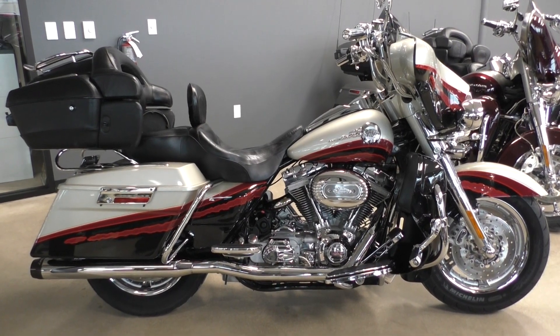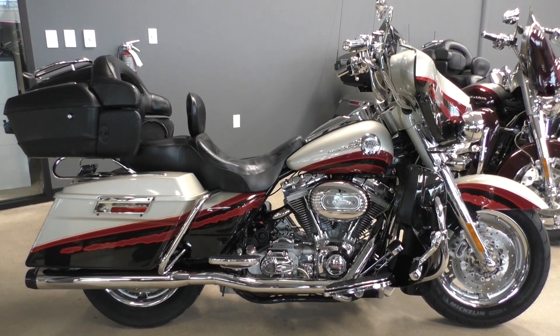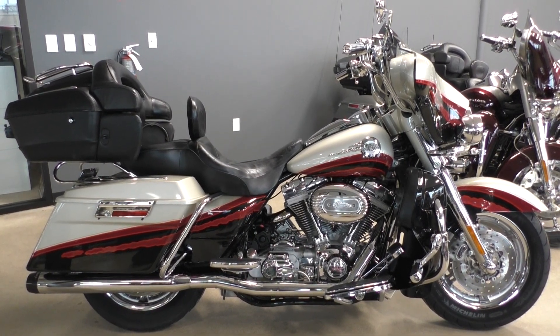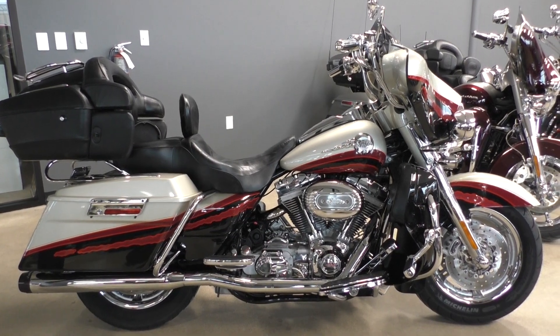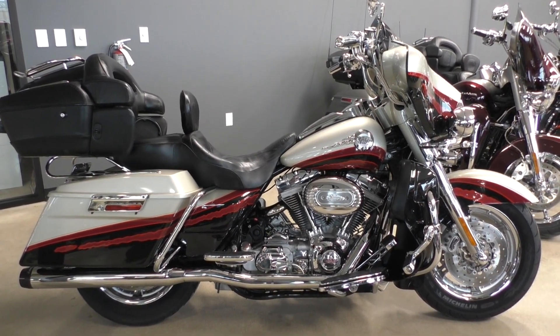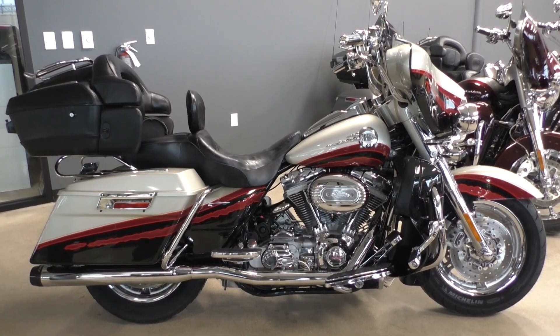Check out our website at cleanharleys.com. We've got a full set of detailed pictures and you can also see the rest of our inventory. We do offer finance and warranty options. We take almost anything in on trade and we sell and ship bikes worldwide. This is Nick with American Motorcycle Trading Company in Bedford, Texas. The freedom to choose.